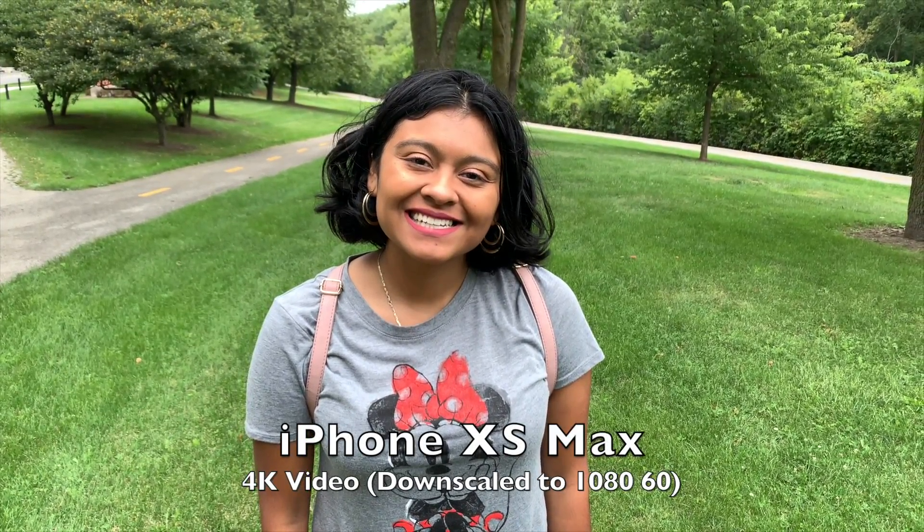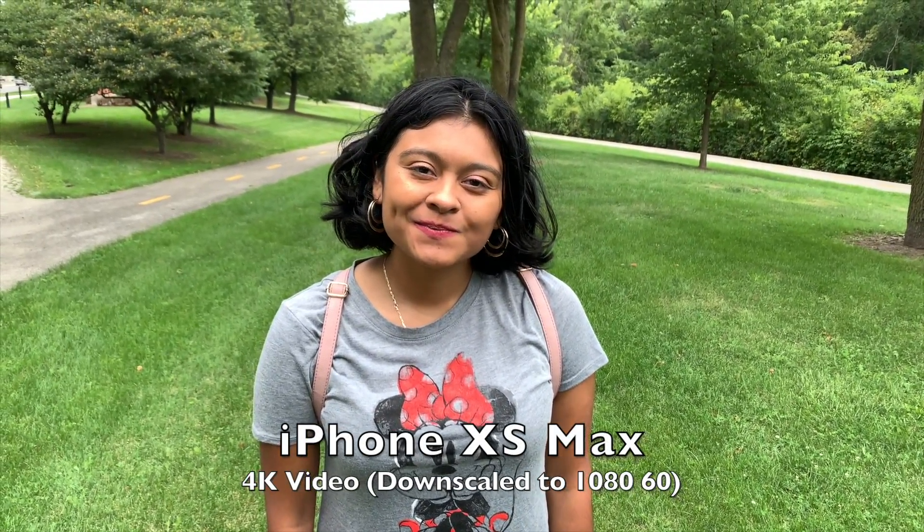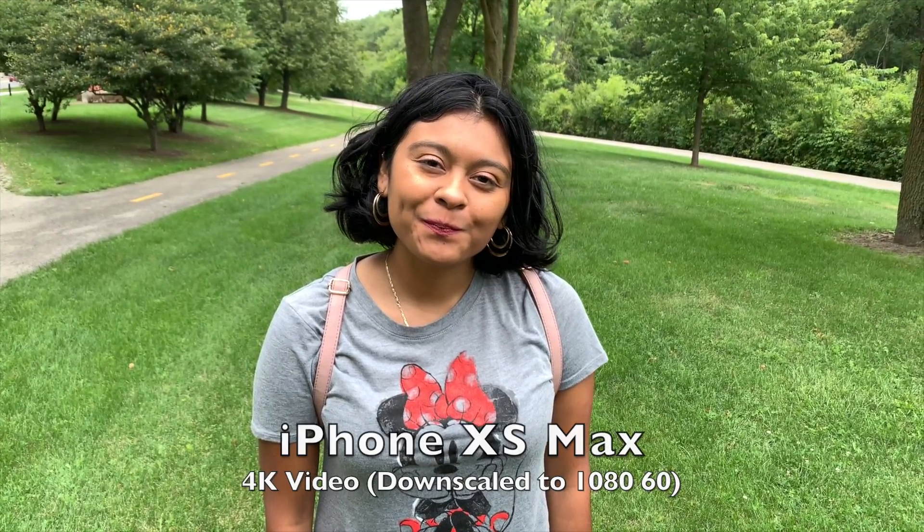Here's some 4K 60 video of her with the XS Max. It probably looks really good because there's no blur going on in the background. I'll show you a 4K 60 clip with the Galaxy Note 10 Plus in a minute. You can see very good natural colors behind her and her face looks pretty nice as well.